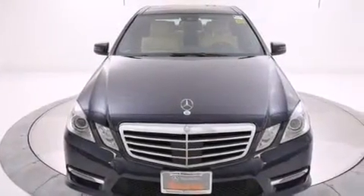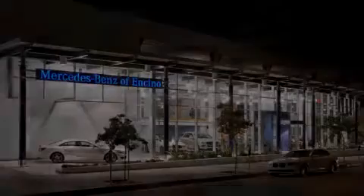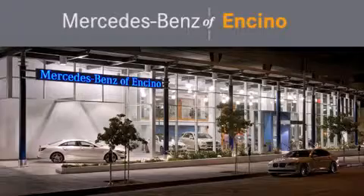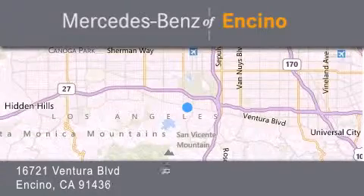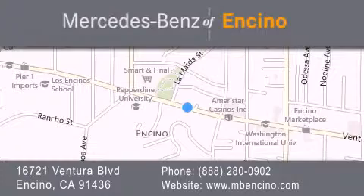Contact us today and schedule your opportunity to see this vehicle in person. Mercedes-Benz of Encino is located at 16721 Ventura Boulevard in Encino. Stop by our dealership or visit us at www.mbencino.com. Our goal is to exceed all of your expectations to ensure that you'll return for future visits.